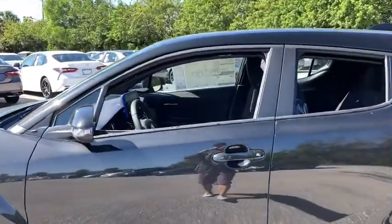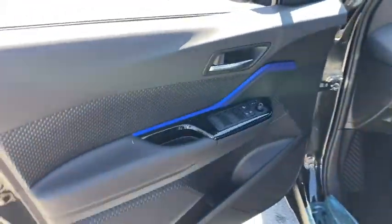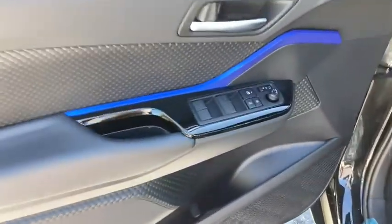Here are some of this vehicle's great options: traction control, power liftgate, dual airbags, alloy wheels, power steering, four-wheel disc brakes, power windows, rear window defroster, electronic stability control.